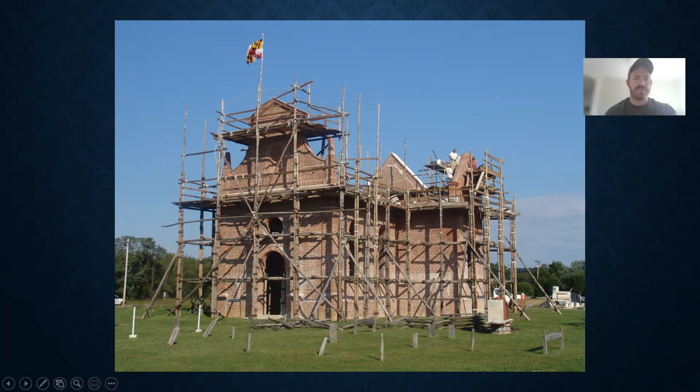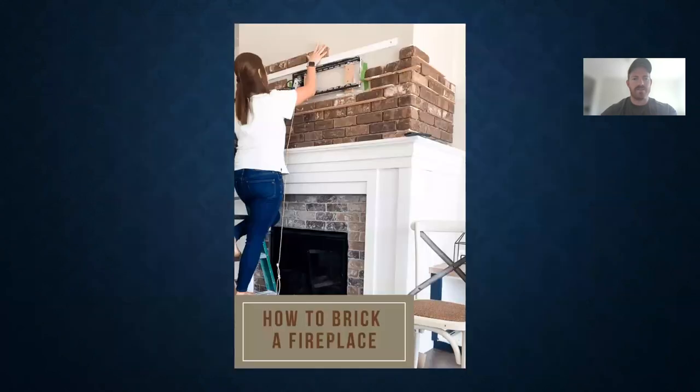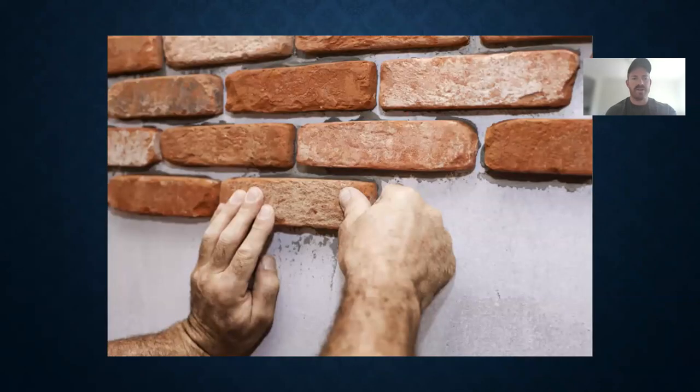Today, almost 400 years later, brick has made a swift comeback — or I should say brick veneers have become more popular, especially on gas and electrical fireplace faces. Our population has greatly increased over these centuries and cheaper material has become more readily available. The use of these veneers, wood frames, and concrete board have made structures susceptible to seismic events much safer than a wall previously reinforced with only brick and mortar.